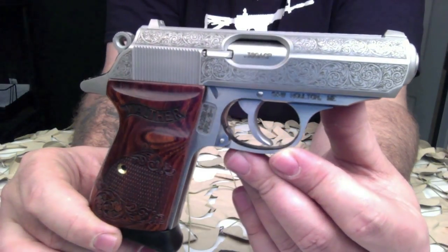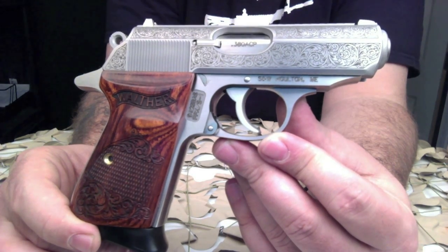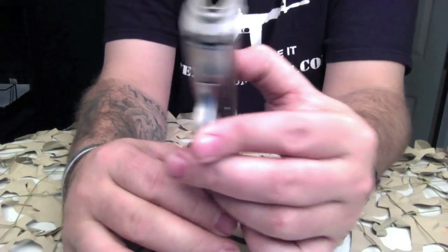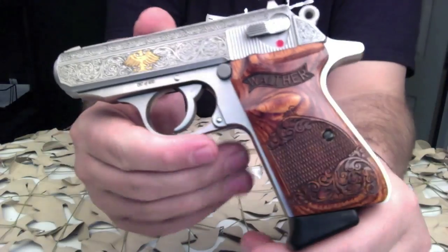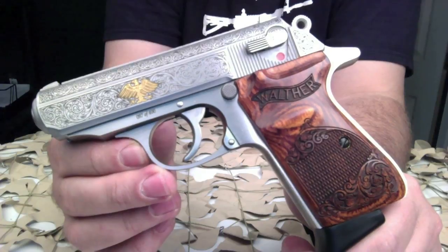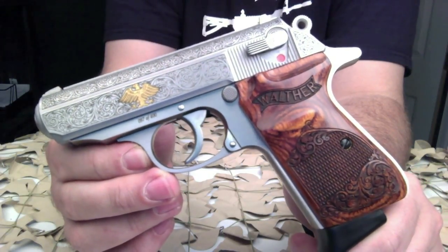Taylo contracted with master engraver John Peace from Chester, Massachusetts, to design the Germanic scroll work used on this slide and on the specially checkered hardwood grips. This distinctive gold Federal Eagle confirms the pistol's heritage. The Walther Federal Eagle is the last PPKS distributed by Smith & Wesson.